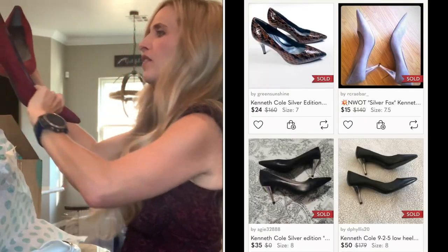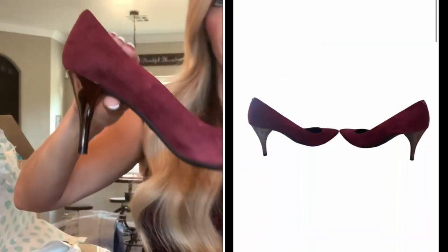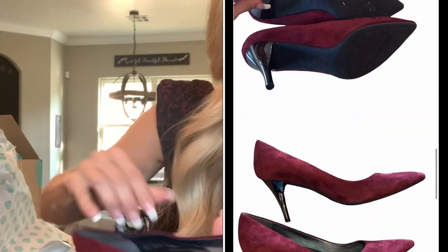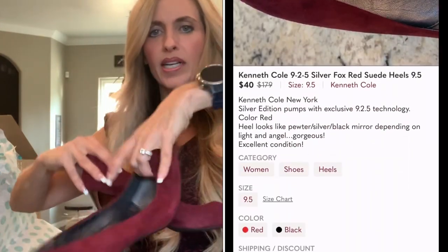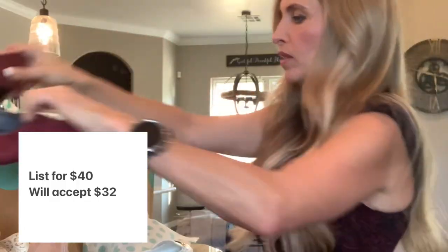Oh, these are pretty — Kenneth Cole New York. I like Kenneth Cole. They feel like a velvet, excellent condition, such a pretty color. I can't tell what size they are but I'll have that information popped up. Those are really pretty. I don't think they'll sell for a ton, but maybe around $20 or so — it will depend on the sold comps.